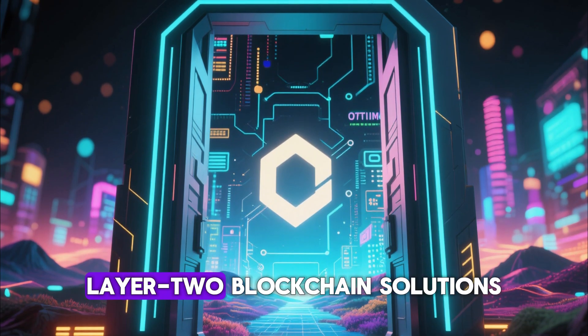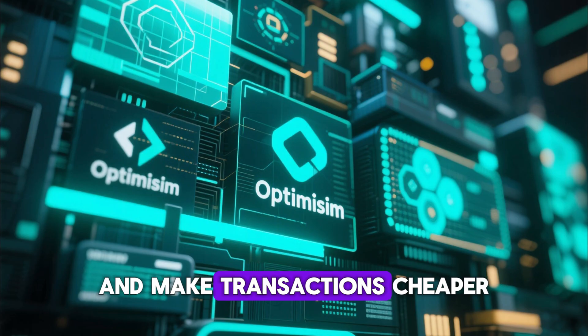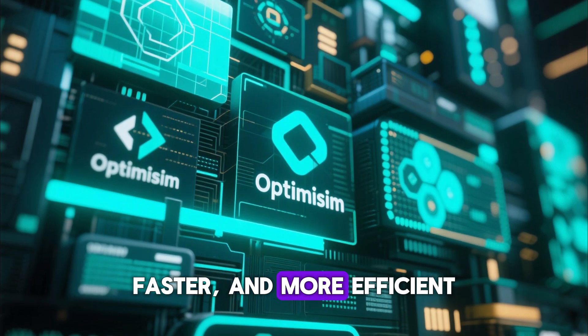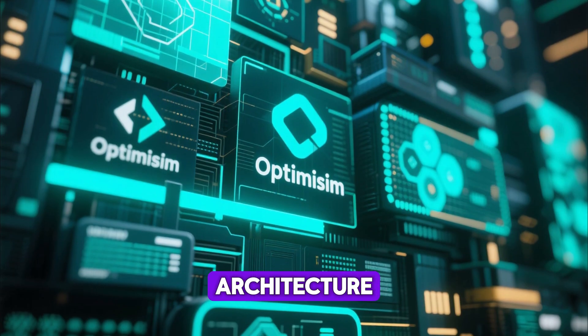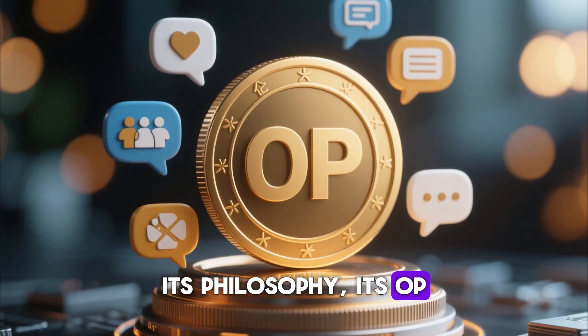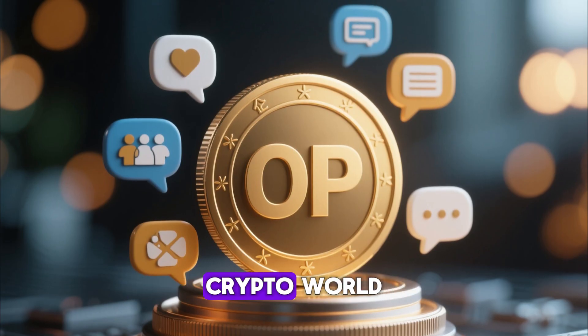Optimism is one of the fastest growing Layer 2 blockchain solutions designed to scale Ethereum and make transactions cheaper, faster, and more efficient. Understanding what Optimism really is requires going deep into its architecture, its philosophy, its OP token ecosystem, and why it has become one of the most talked-about names in the crypto world.